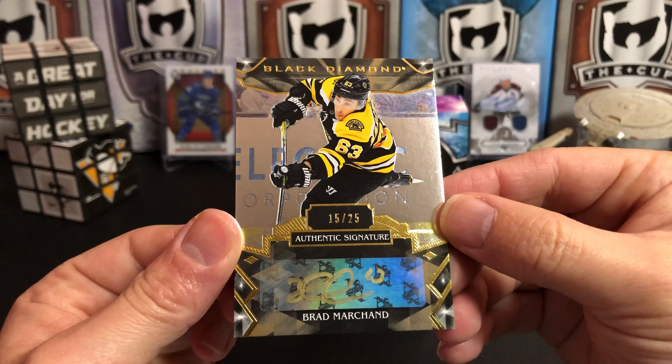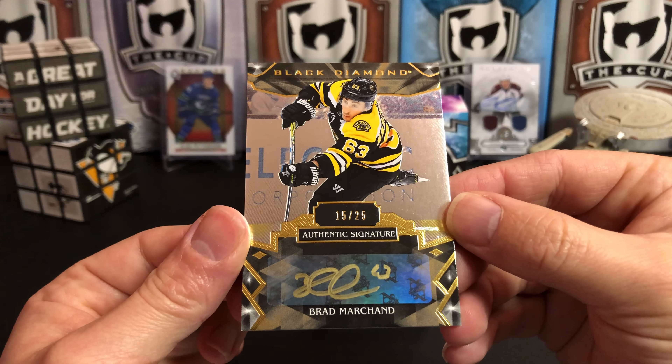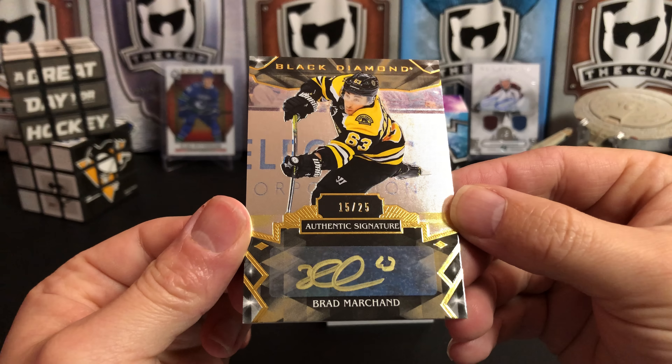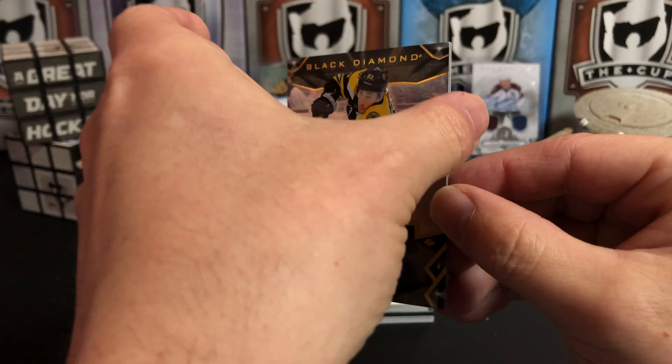Our next card is a Brad Marchand authentic signature, numbered to just 25. That is a nice pull — I don't believe I've ever pulled a Marchand auto, so really cool.